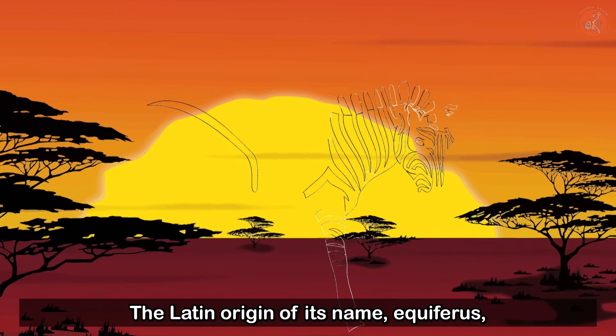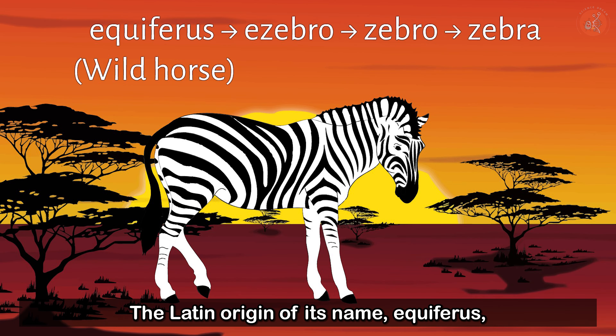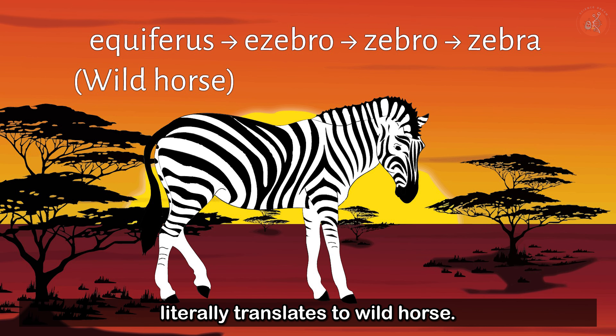The Savannah Sprinting Zebra. The Latin origin of its name, Aquiferus, literally translates to wild horse.